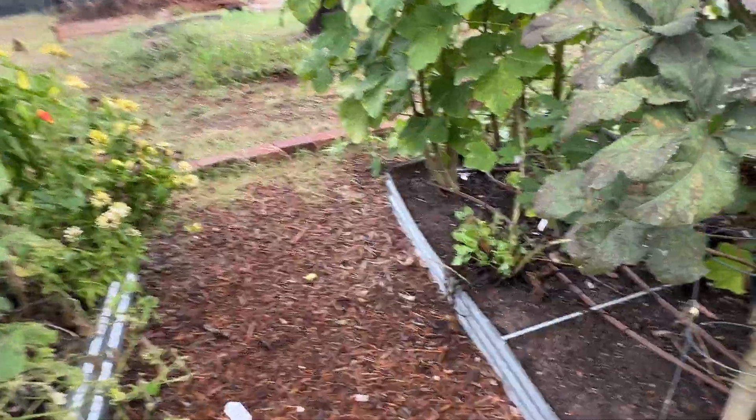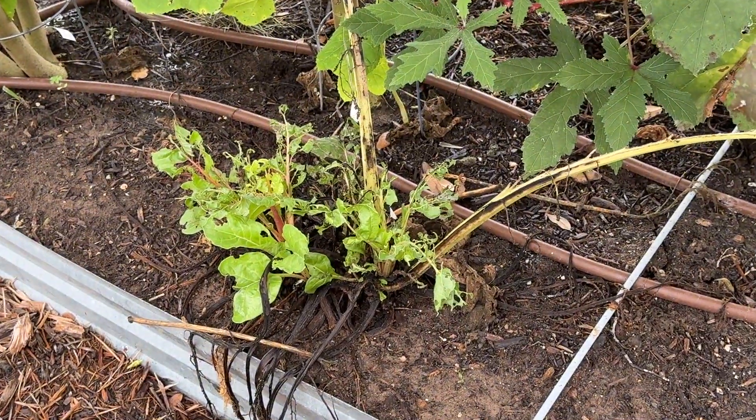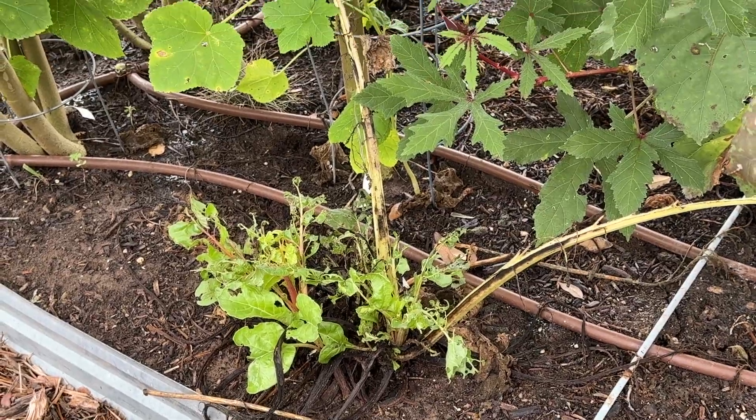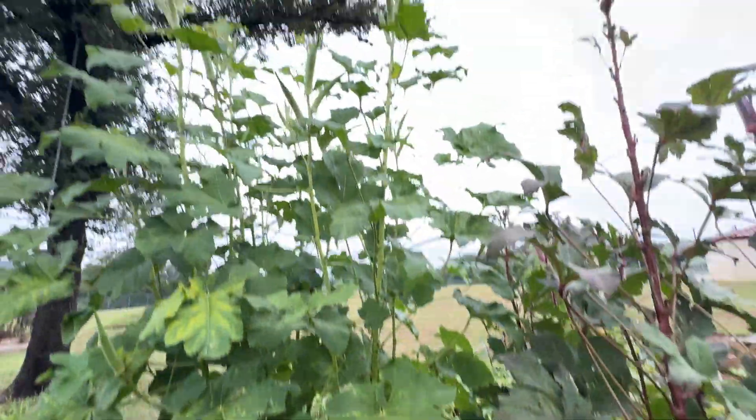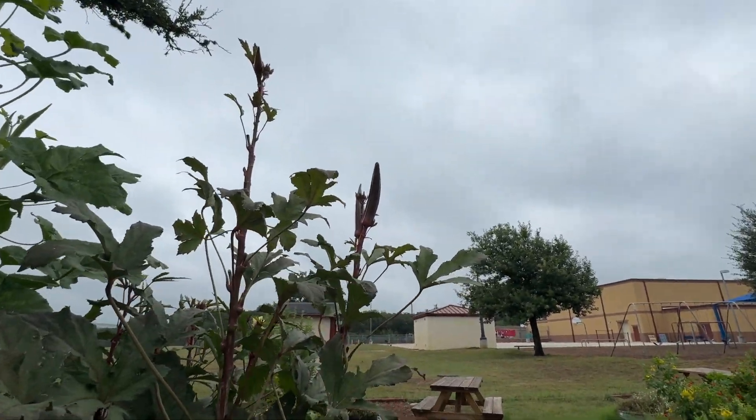Down here I'm hoping our rhubarb makes a comeback. You see it's been down here getting eaten by the bugs, and that's good because then the bugs don't end up eating our beautiful and very tall — oh my goodness, look at that one okra!